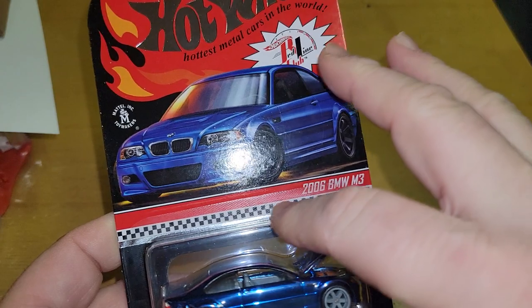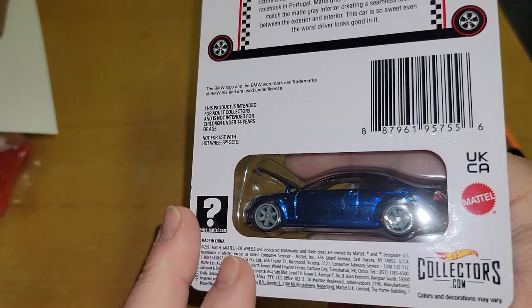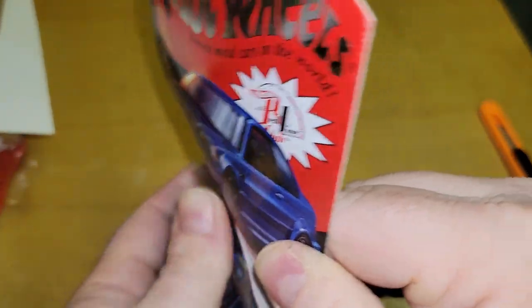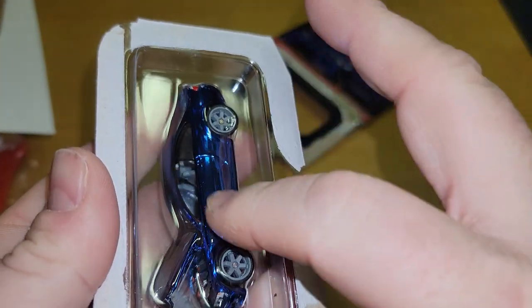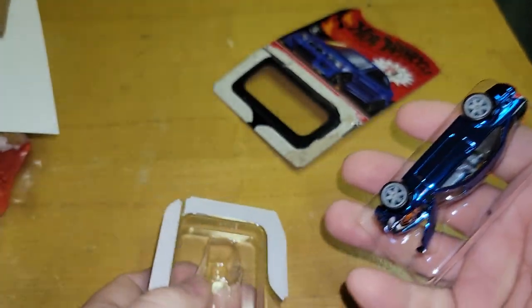RLC releases come in this cardboard with a window in the back so you can see both sides. For those people who do not open them — which I will be opening — you can see this side and this side of the car, which on a regular carded car you cannot. They also decided a couple years ago to start putting plastic on it to protect the paint so it doesn't rub, although it can still rub as we've seen with some castings.